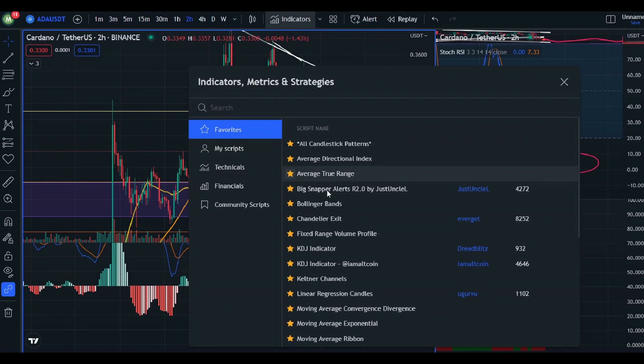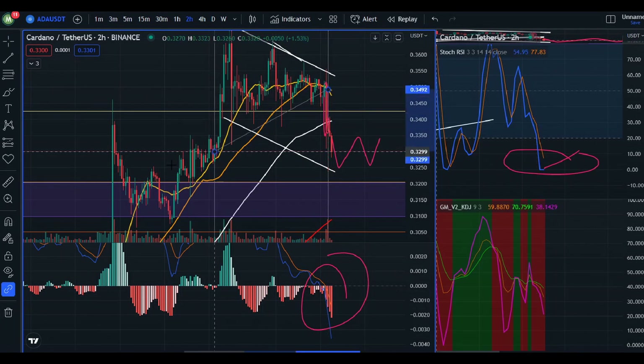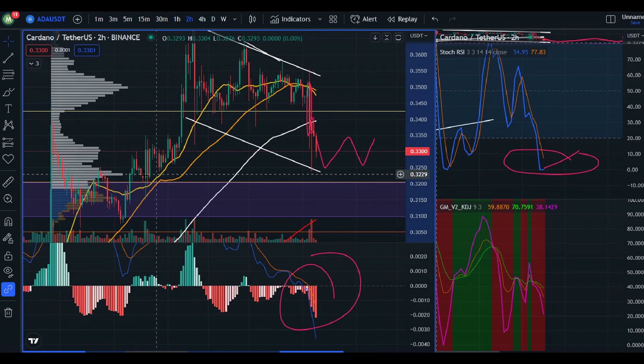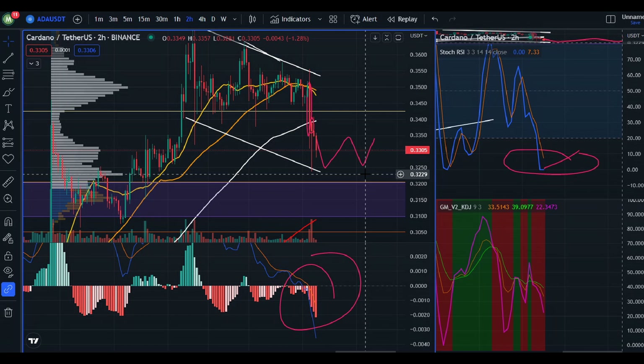Volume is favoring the sellers. If we take a look at the fixed range volume profile for this range, we're kind of in no man's land and the price is coming down. We could potentially use this node at 0.3229 as an area of support — it generated more activity than the other nodes, so this may be a good area of support if there are buyers out there for Cardano right now.